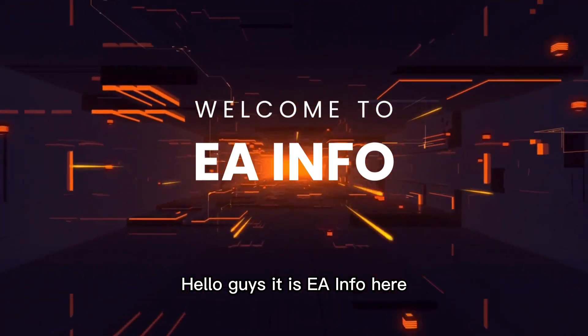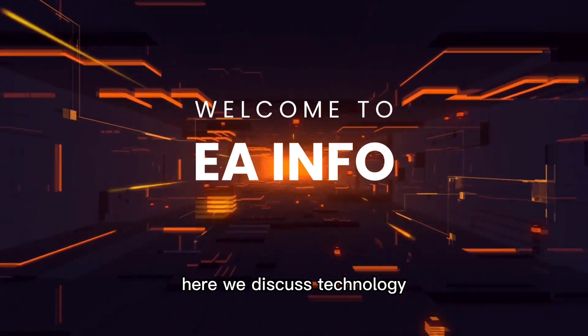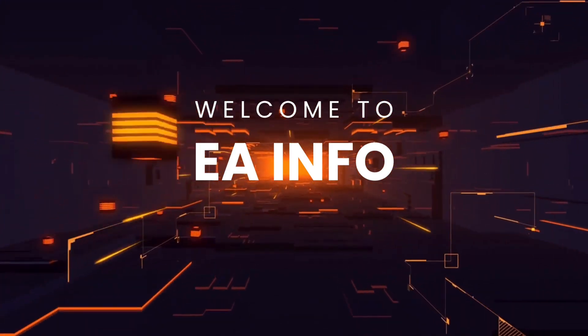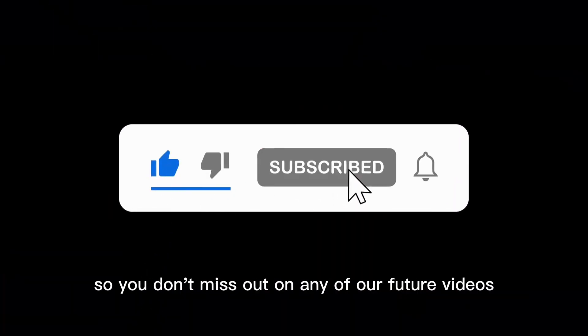Hello guys, it is EA Info here. If you are not familiar with our channel, here we discuss technology and life hacks for the improvement of our lives. So if you're new here, make sure to hit the subscribe button and turn on the notification bell so you don't miss out on any of our future videos.